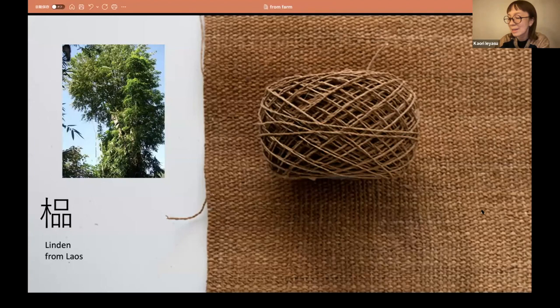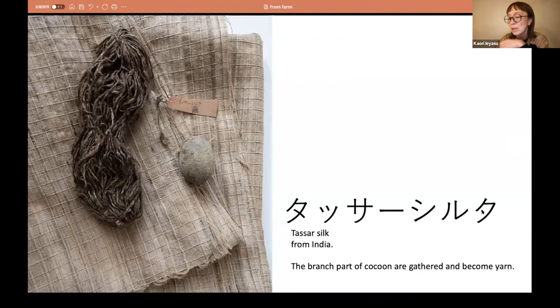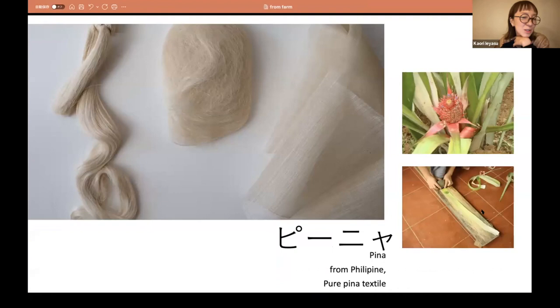And this is Kozu, East Asian arrowroot, from Laos — it doesn't have much hair and is strong enough to use for both warp and weft. And this is Linden from Laos, telling us the wonderful strength of trees. It is really hard and soft at the same time — earthy, beautiful brown. And this is Tasa silk from India, using the branch part of the cocoon to make yarns. Rustic but full of the energy of life, almost like a wool or cashmere feeling — so beautiful, transparent and tactile. And Pinia — I found it so transparent, almost like light in the morning. It is really hard to imagine such delicate, beautiful fiber hidden in such hard pineapple leaves.